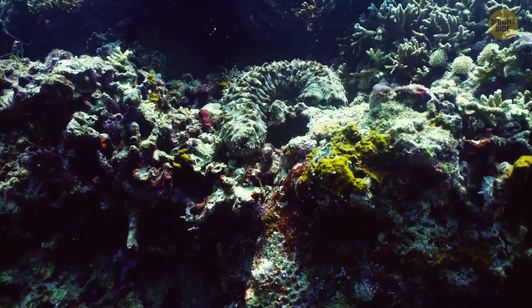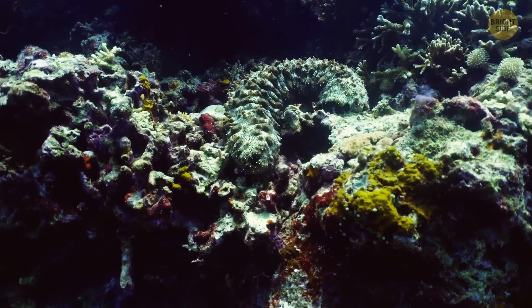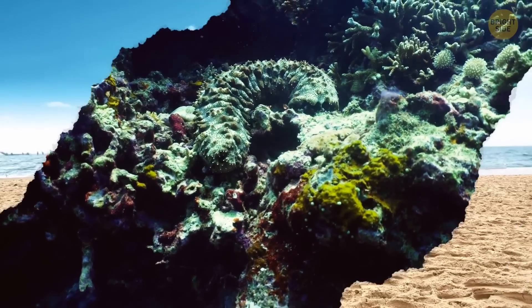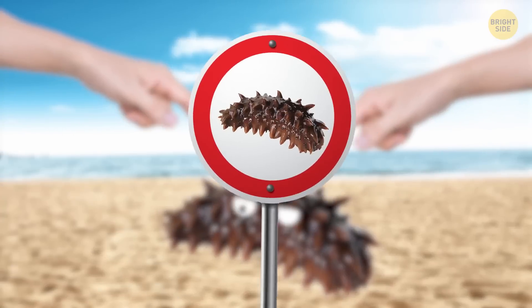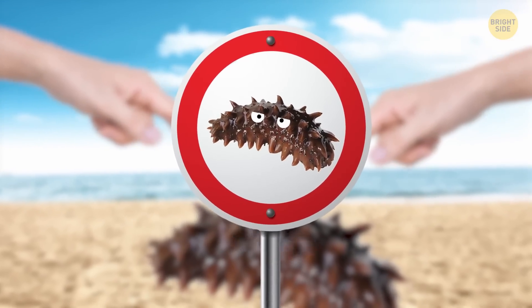If you can produce these toxic substances, you have to be able to not make yourself sick. Smart and cute as they are, now you know not to touch a sea cucumber should you ever stumble upon one at the beach.